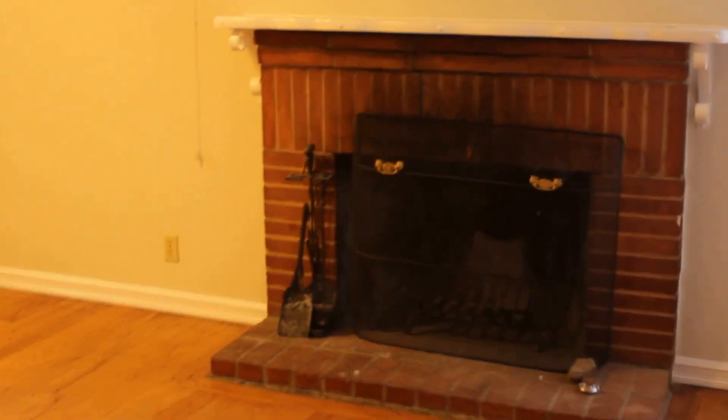Walking into the property, you enter into the living room. You'll notice the hardwood floors. Here we have the fireplace. But first we're going to take a left and go into the first bedroom.